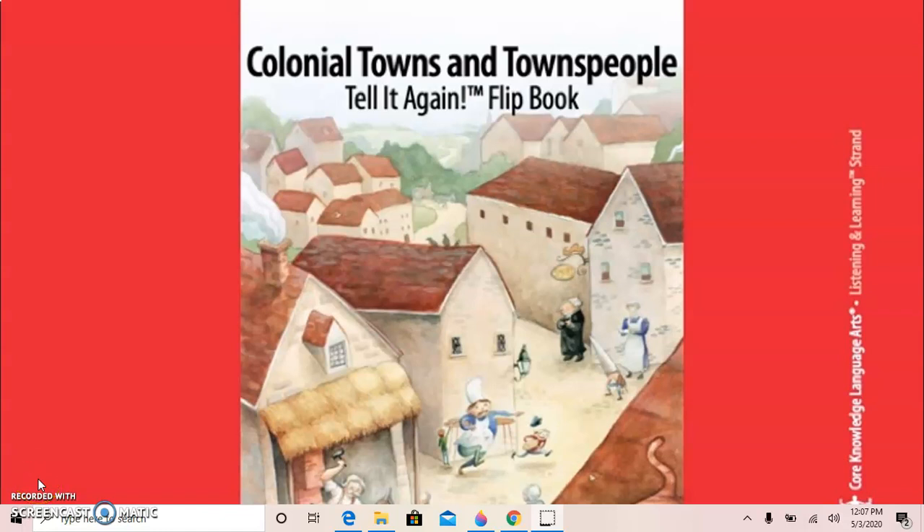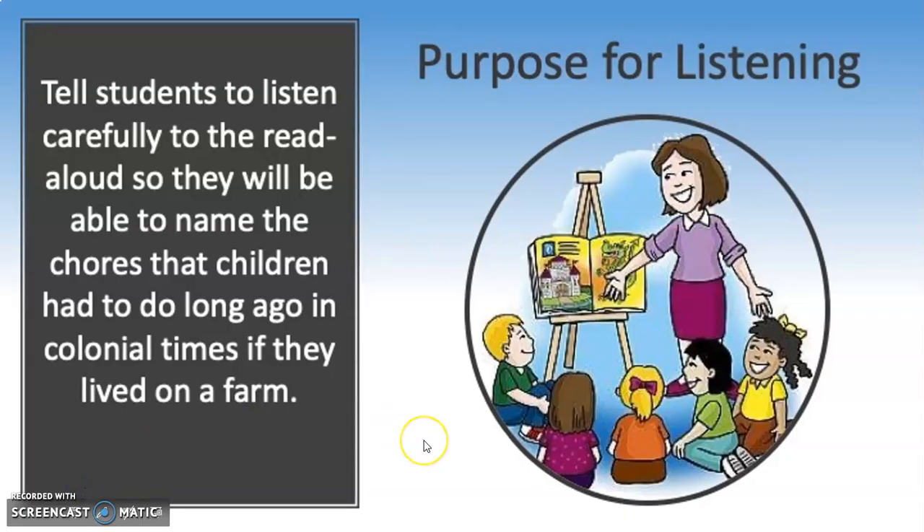Hello boys and girls, today we're going to start a new domain called Colonial Towns and Townspeople. The purpose of listening to today's story is to compare how people lived a long, long time ago to how people live today. I want you to pay attention to the types of chores children did a long time ago in the colonial times if they lived on a farm.